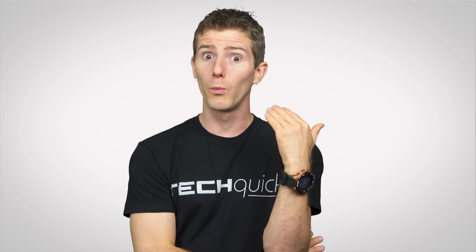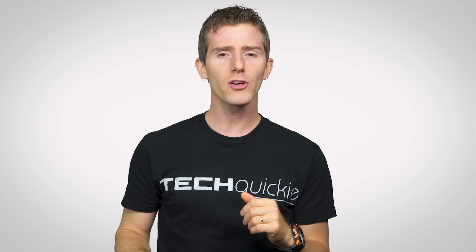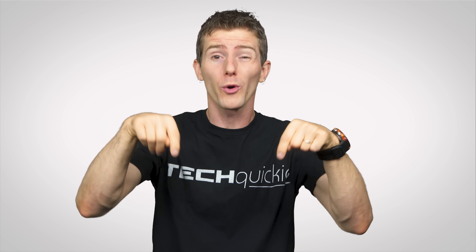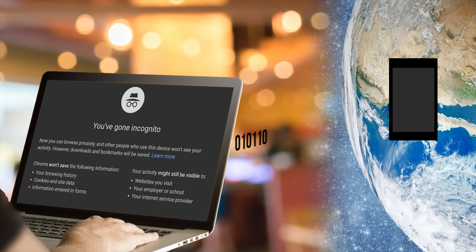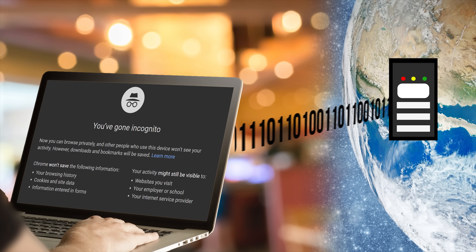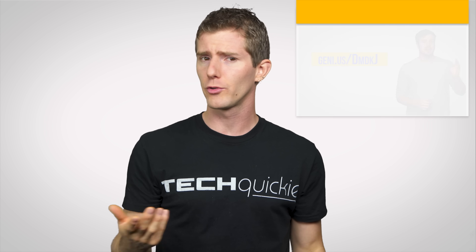However, you've probably seen the warnings that pop up in incognito mode telling you your employer or internet service provider might still be able to keep tabs on your online activity. How would they do that? Because incognito mode only affects what's being stored locally on your computer — all of that traffic is still being routed through the servers at your ISP and also perhaps your school or office, so it can still be intercepted and tracked.